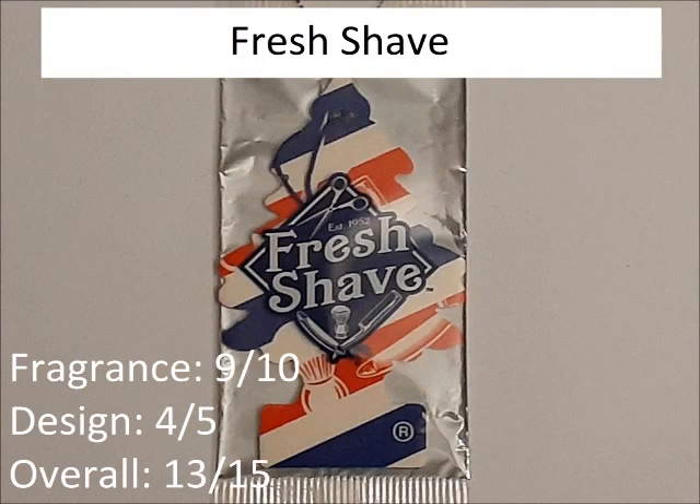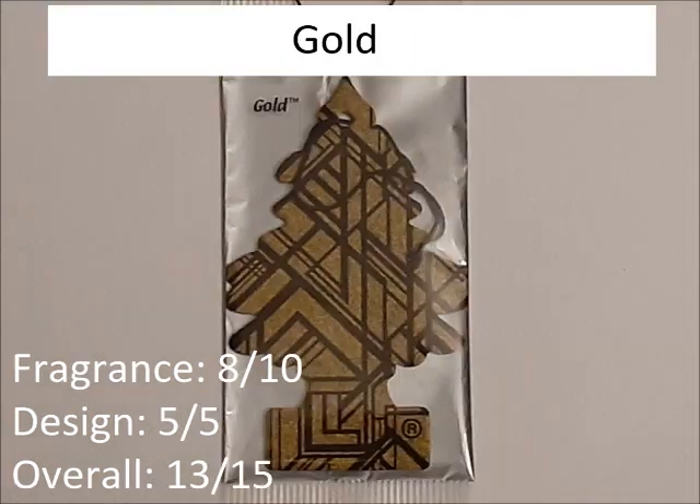Fresh Shave. The fragrance is really good, so 9 out of 10. And the design's also decent, so 4 out of 5. Overall, 13 out of 15. Gold. The fragrance is nice, so 8 out of 10. The design is really exceptional — it looks really shiny, it's just good. So 5 out of 5. Overall, 13 out of 15.